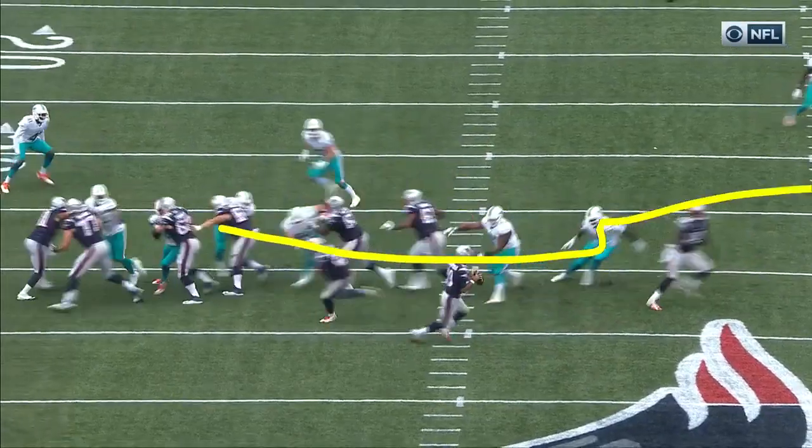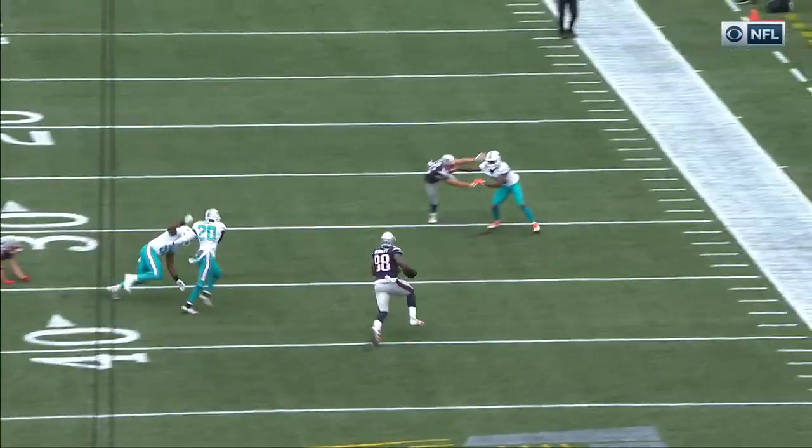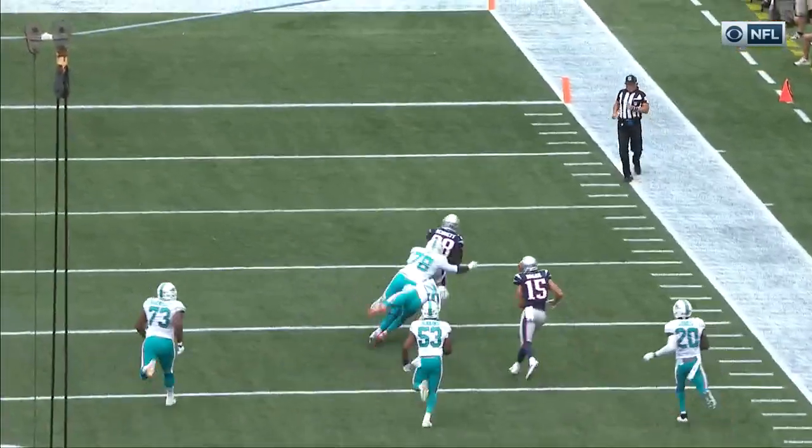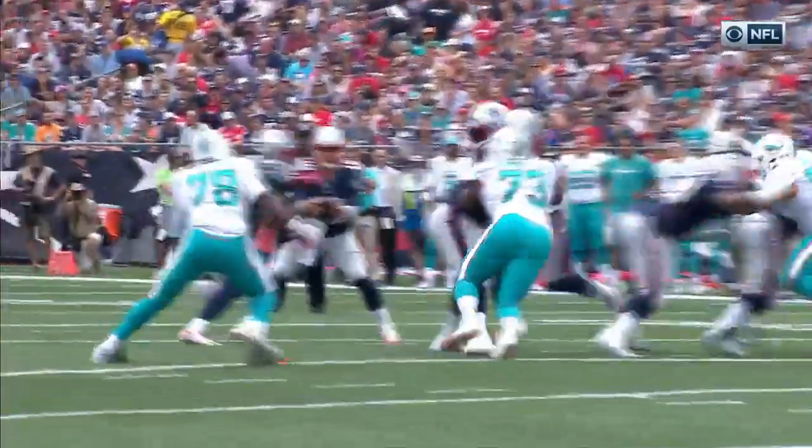You're gonna see Bennett come across in motion — he just goes out in the flat. Just a simple play fake to the left, get it out. You see the blocking out in front by the wide receivers, both Hogan and Edelman getting their defensive backs blocked, giving Bennett the room to get down the field.